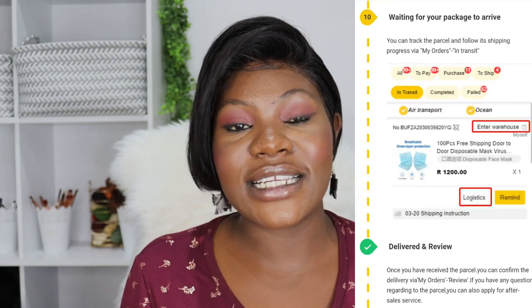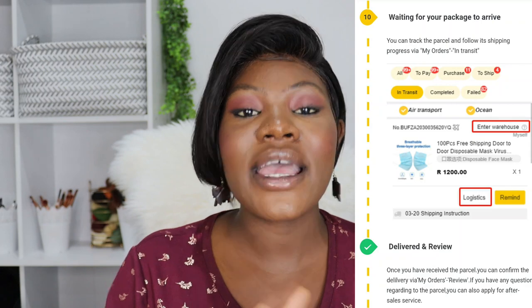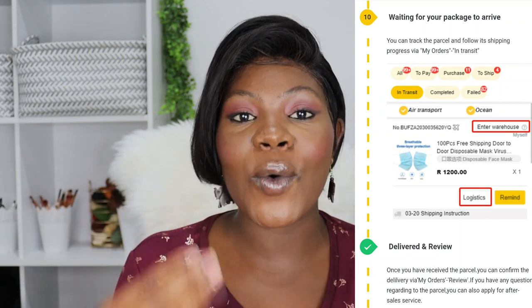Once you're done paying for your international shipping fee, you will get a tracking number and can start tracking the progress of your order from the time it leaves the warehouse until it reaches your country. They also have a customer channel service where you can get help with your order. For instance, if your order hasn't left the warehouse after five or more days, you can contact them and they will help you with any questions or problems regarding your order.